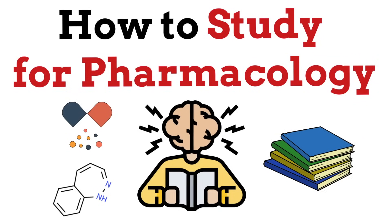Pharmacology is one of the most important subjects you will need to remember for the rest of your career, whether you're a physician, pharmacist, nurse, etc.